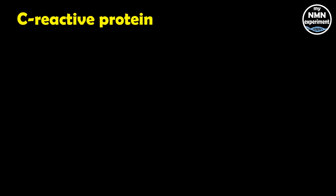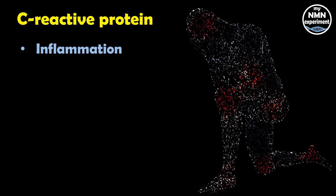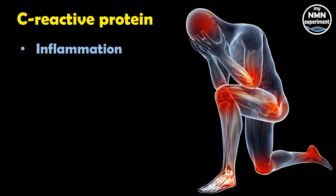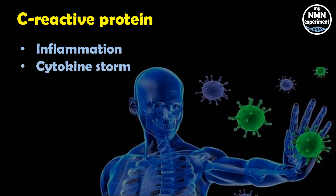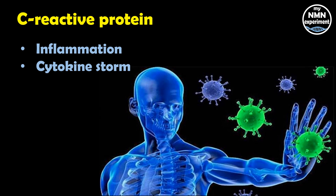CRP, or C-reactive protein, is commonly analyzed to check inflammation levels caused by an infection. The higher the inflammation, usually the greater the infection. A significant reduction in serum CRP, an inflammatory marker, suggests that vitamin D sufficiency may also help modulate the immune response, possibly by reducing the risk of a cytokine storm in response to this viral infection.